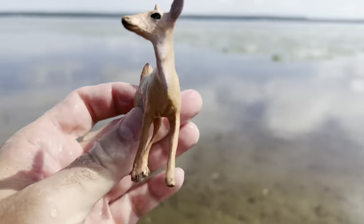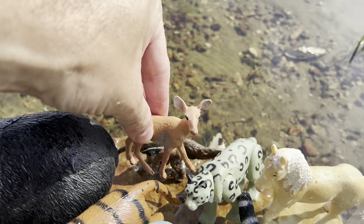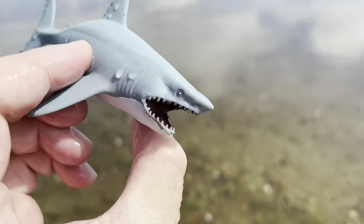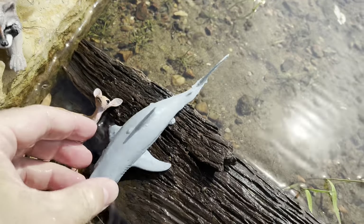It's a white-tailed deer. Where'd I put the deer? Let's try to put it here. Shark — wow, look at the teeth on the shark!